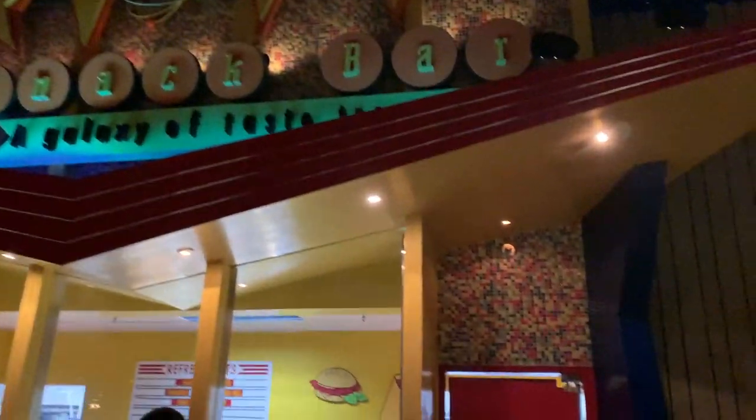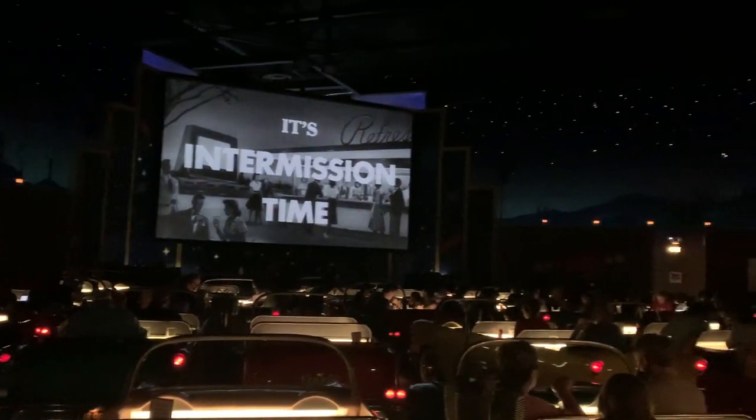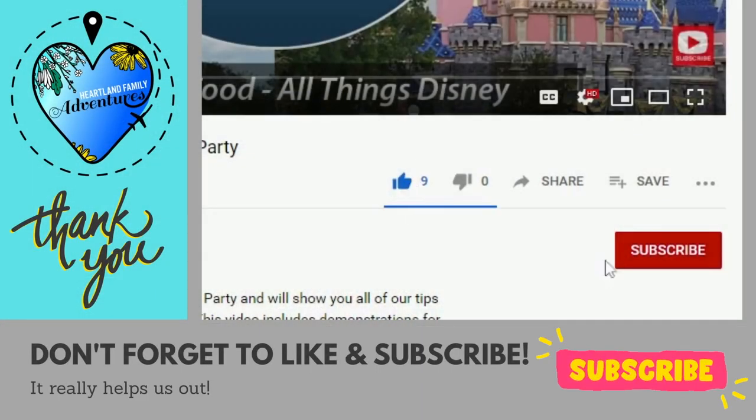They have both car-shaped booths as well as tables where you can sit down and enjoy the shows and some classic diner style food and drinks. If you're new to our channel, we welcome you to join our family of subscribers. We post new Disney content every week, including dining reviews, resort tours, the latest Disney merch, and more. Thanks for joining our family adventures.